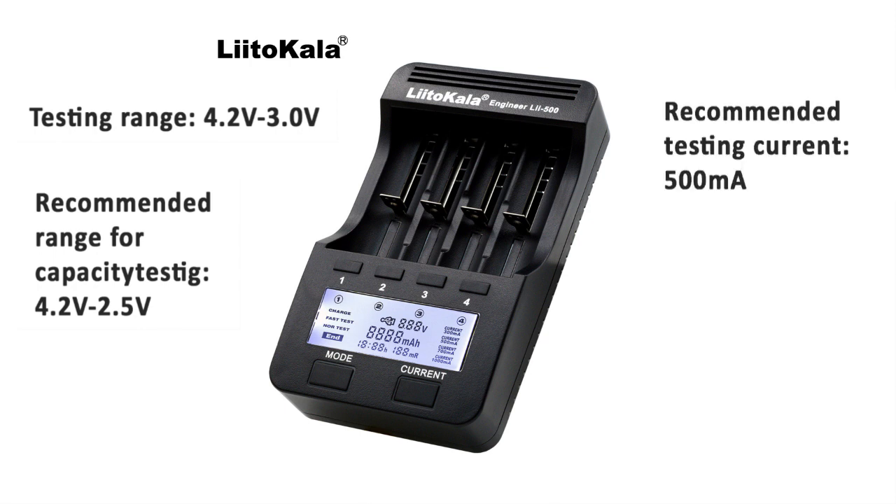We test them at 500mA, which is the standard value on Litocala and gives the best readout. If you want access to our Excel file and test data, let us know.